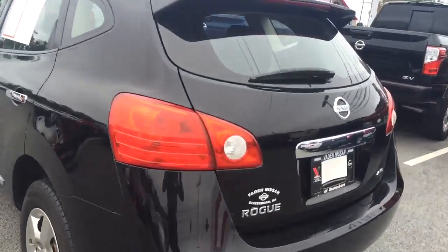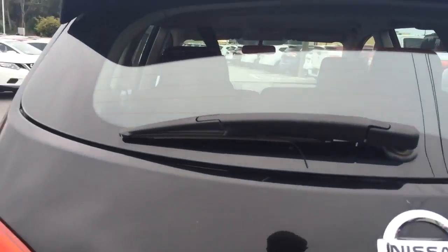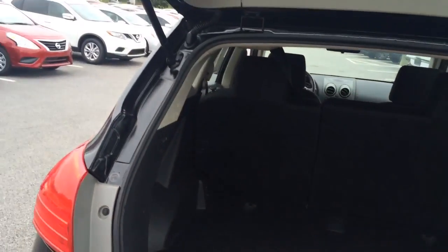Coming into the trunk, you'll see you have an ample amount of space for anything you might need to store back here, as well as this undercarriage compartment which has your spare tire, your tire iron, your crank, and everything you need in there.